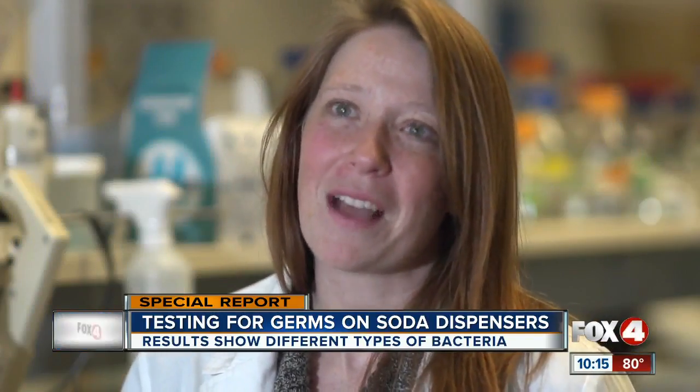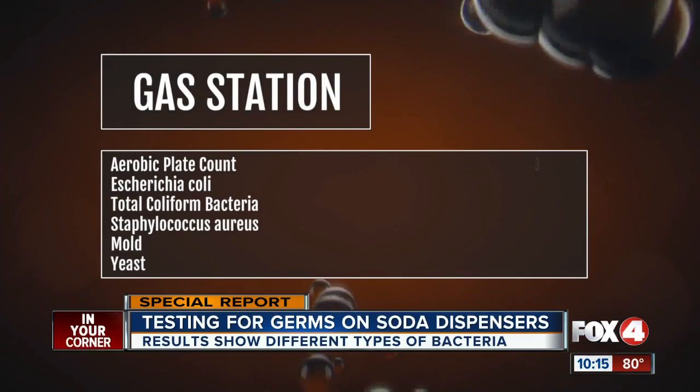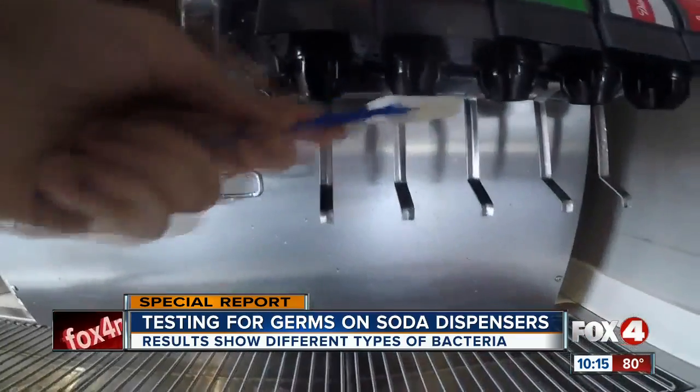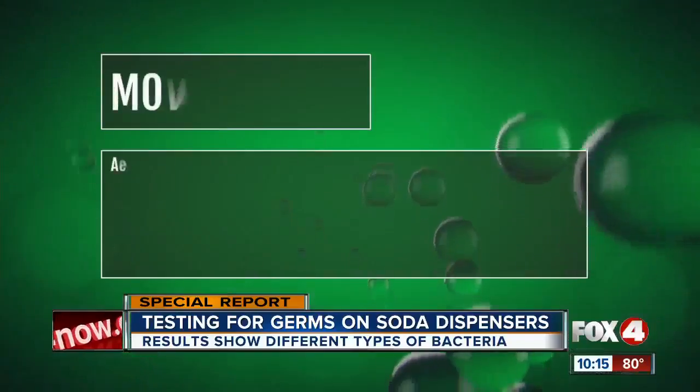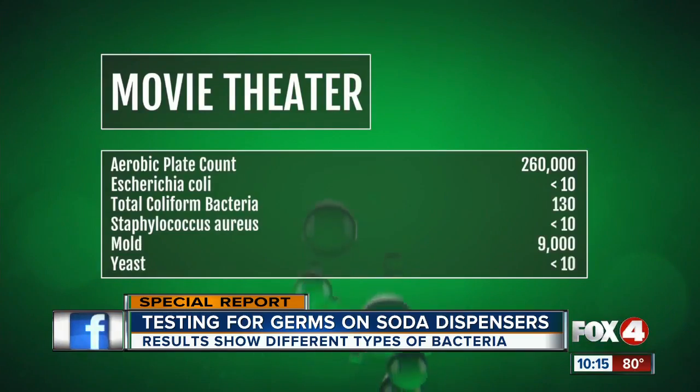Some of our levels of bacteria concerned her. Forty-five hundred thousand CFUs is a lot. Here is what we found. Our tests at a gas station seemed to be the most clear — just a dash of mold, but nothing too concerning. Things started getting a little bit worse from there. The movie theater had an abnormally high number of bacteria and some pretty high levels of mold.